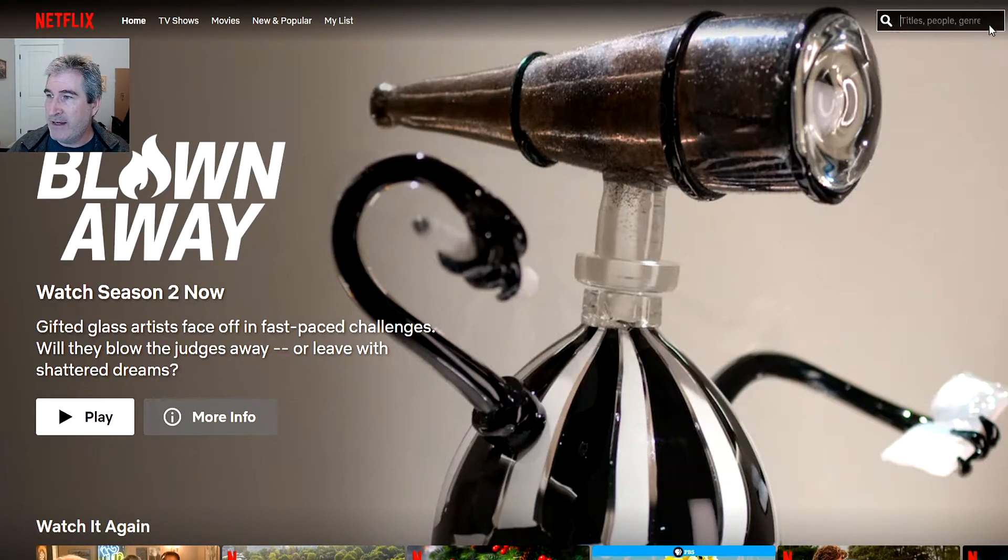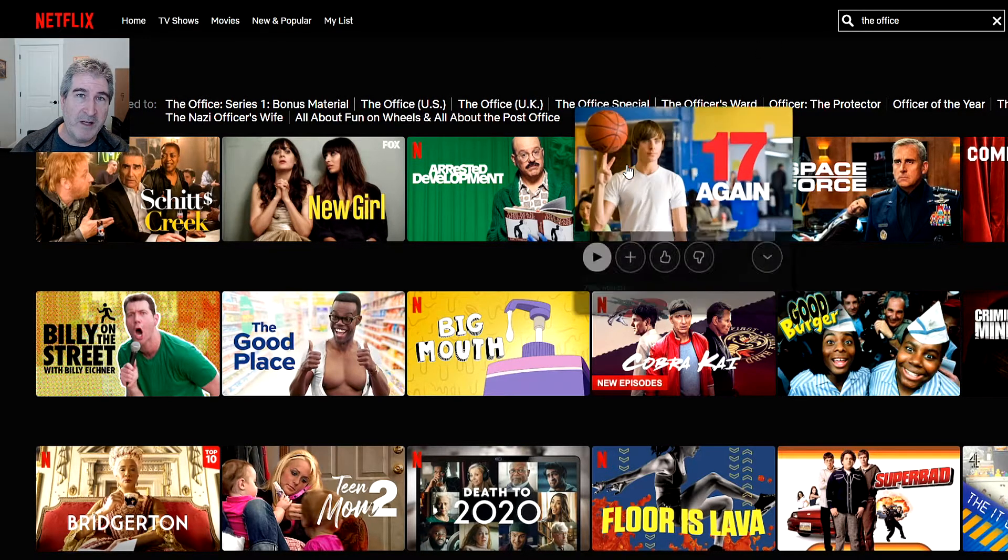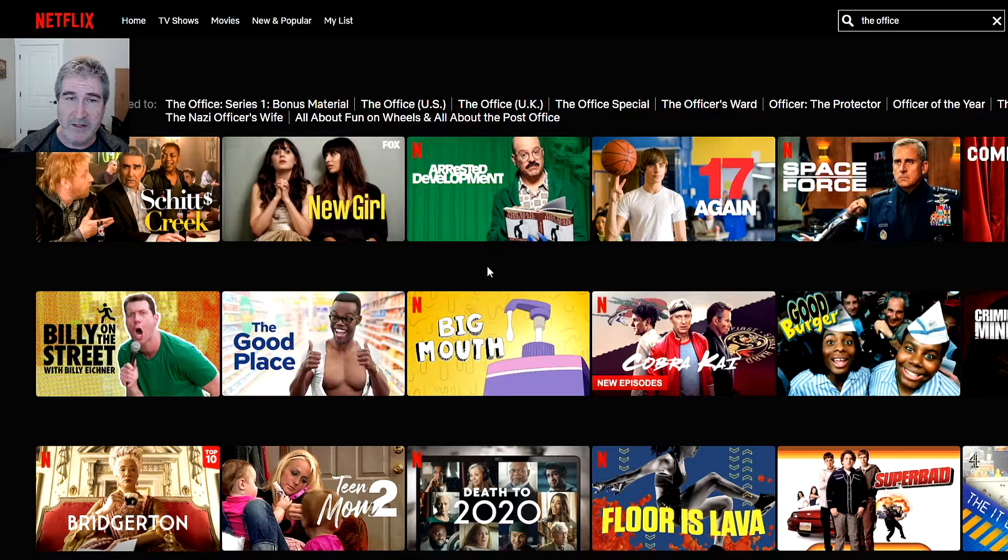I'm on the US server. And I will type in The Office. And as you can see, nothing comes up — not even the UK version, which is surprising because they had the UK for a while. Interesting, that's weird. The first thing that comes up is Schitt's Creek. Love Schitt's Creek, but it's not The Office, right?